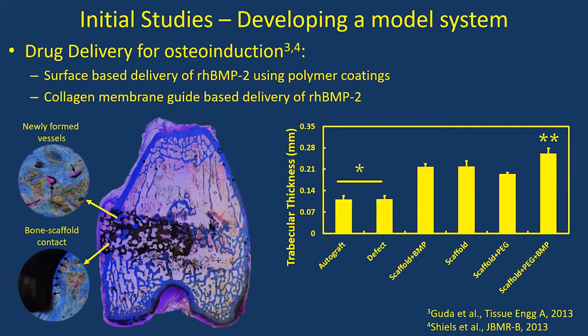The next question was modulating the chemical environment. One big problem with battlefield injuries is contamination leading to infection. So we looked at delivering drugs off the scaffold surface — delivering BMP2 off the scaffold surface reduces the amount required to about 20% of the standard dose, dropping cost from $6,000 to $1,200, with the same efficacy. Similarly, we can also deliver antibiotics off the scaffold surface.